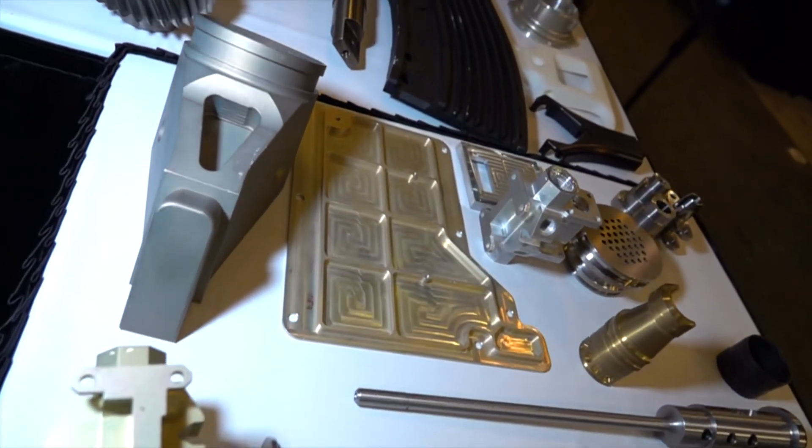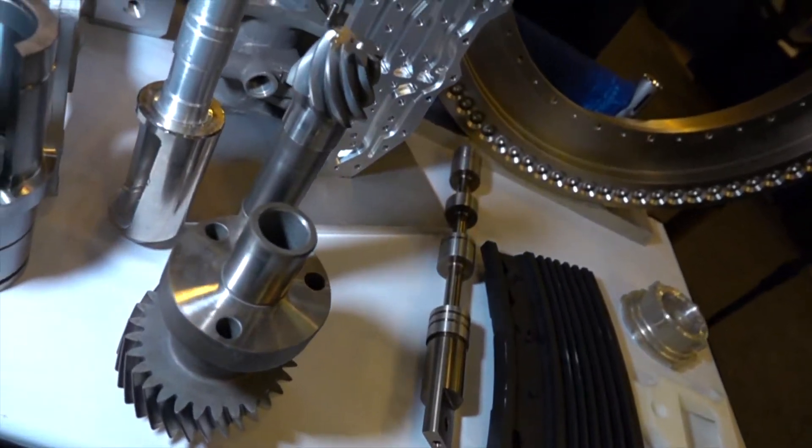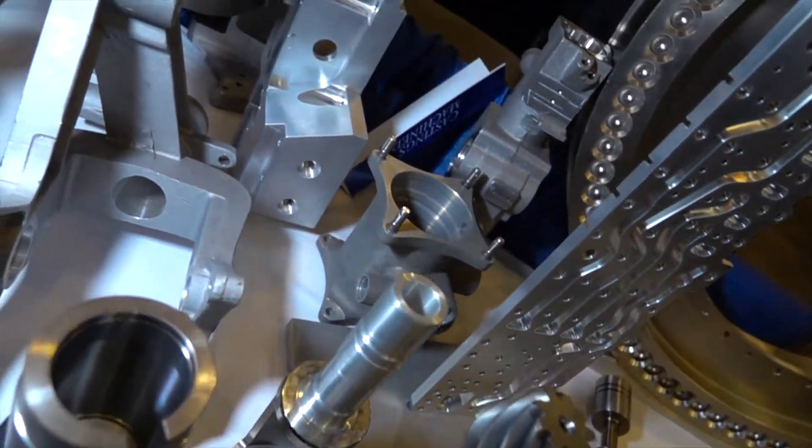Jewett Automation has a sister company, Jewett Machine, that manufactures many of its component parts for the machines that we design and build.